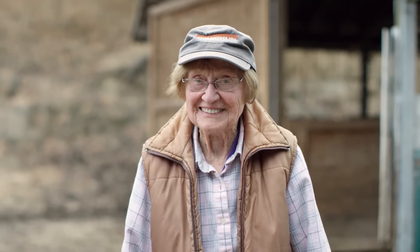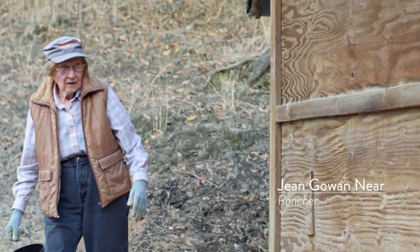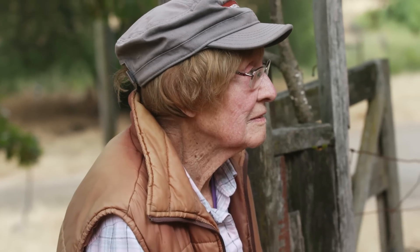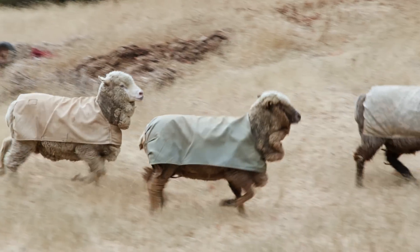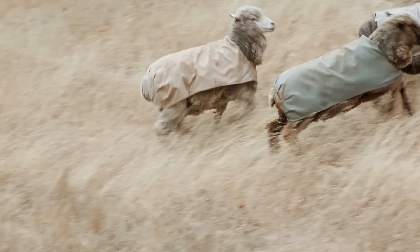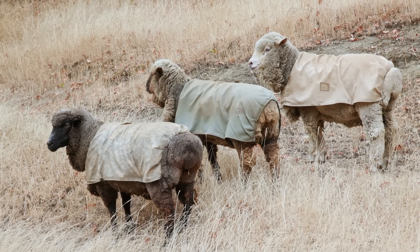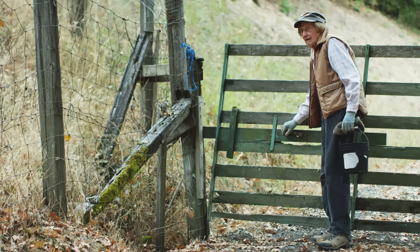My name is Jean Neer. I was born December 31st, 1914 — that makes me 103, and apparently I'm going to get to be 104. I've been raising sheep for 53 years. The reason I got sheep in the first place was for fire control, and that was the beginning of sheep in my life.